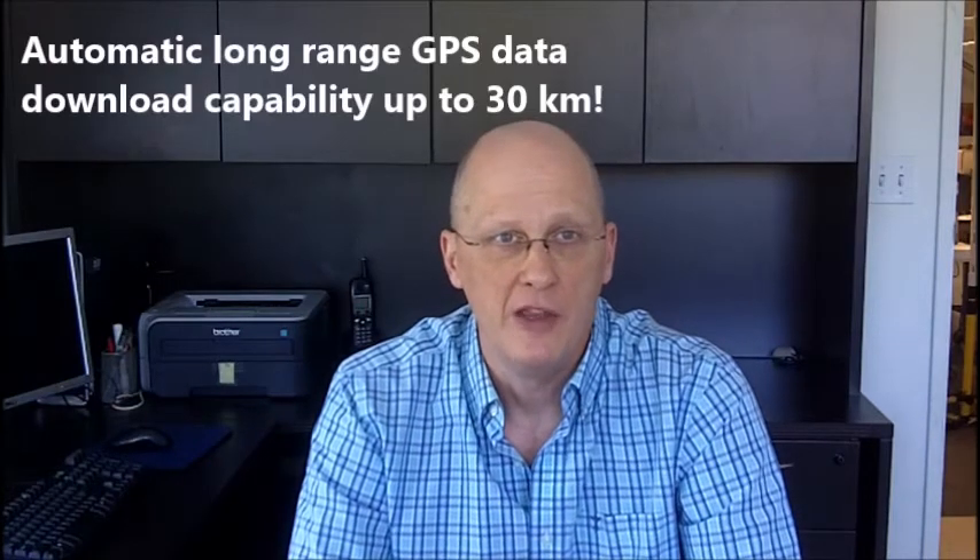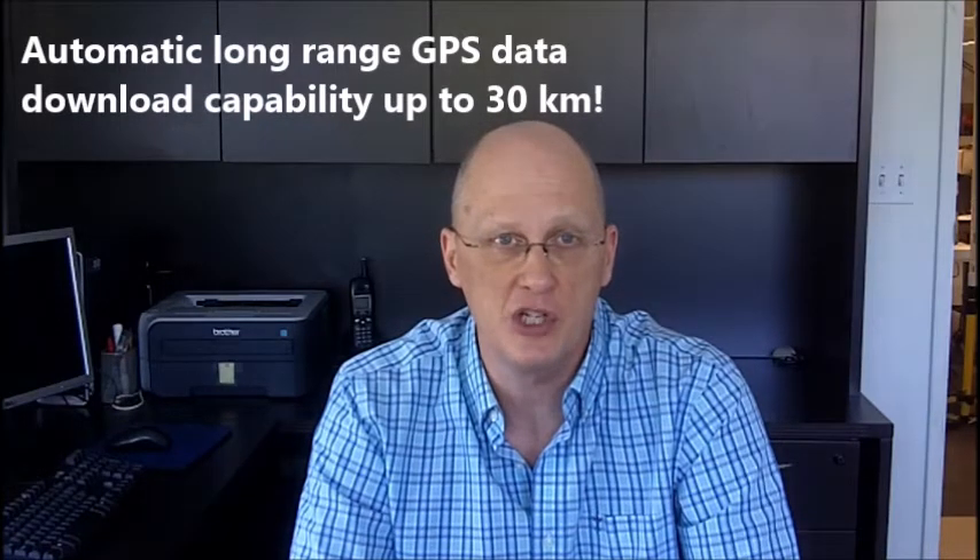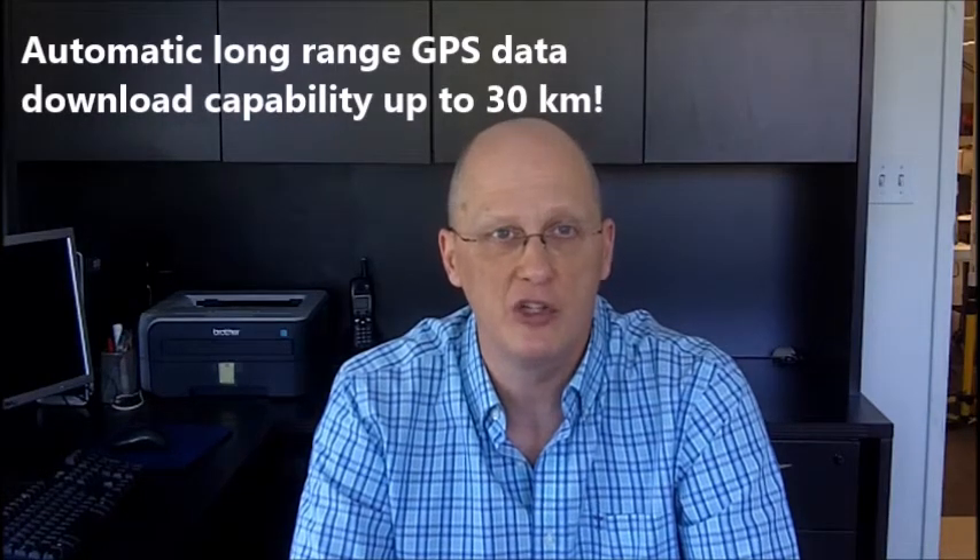Nano GPS packages start at 5 grams. The automatic data downloads are capable of up to 30 kilometers data transmissions from the GPS device to the base station.